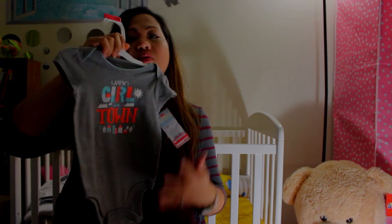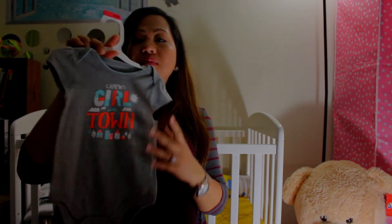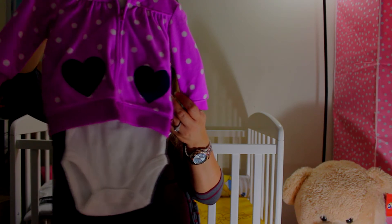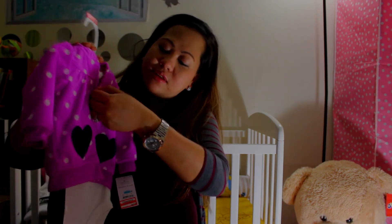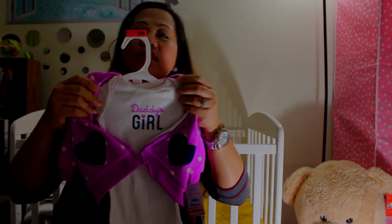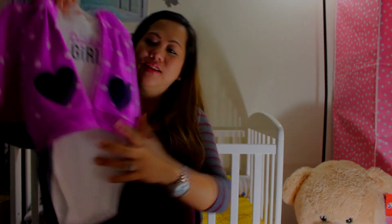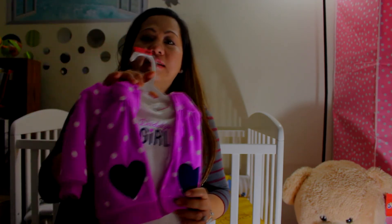We had another one in the same color — three to six months — that says 'new girl in town.' Then there's a fleece sweater from Just One You by Carter's that says 'daddy's girl' inside. The size is six months.